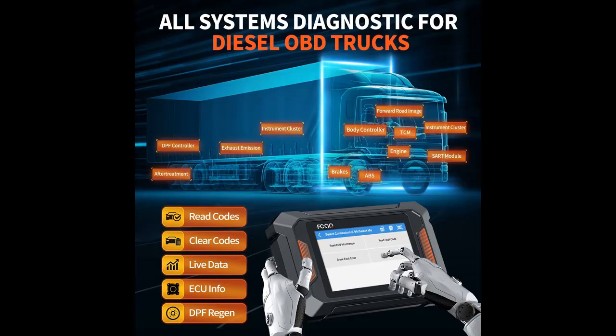F802 supports almost all American trucks including Cummins, Caterpillar, Detroit, International, Volvo, Mack, Isuzu, Fuso, and Hino.